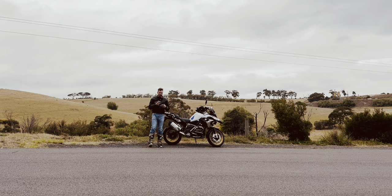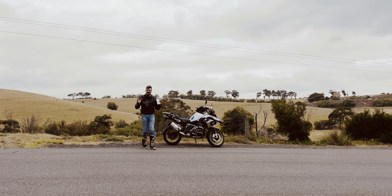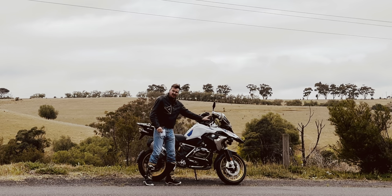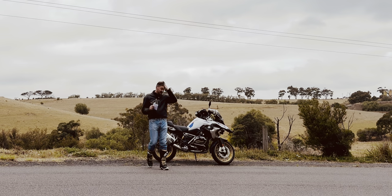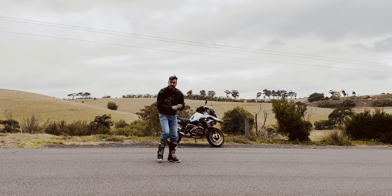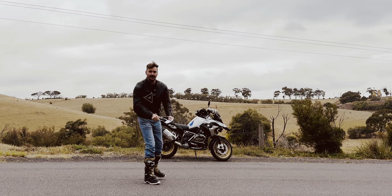The number one issue plaguing the 1300 GS is one major issue that every single one of them has had — and that is the backlight switches. The lights don't work on them. I don't know what's going on. Maybe they'll fix that. And another thing: no one can actually find the heated grips button. Everybody's tried to find it. No one can find it.